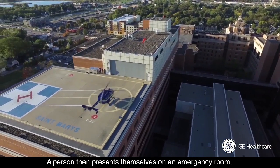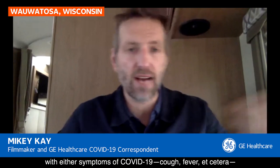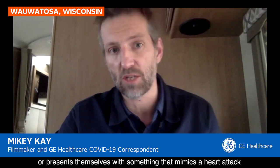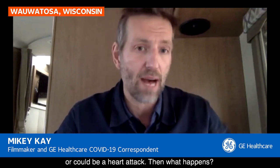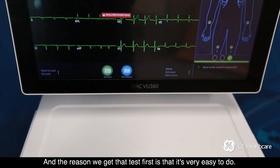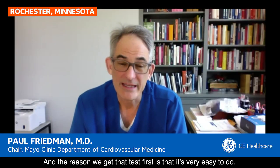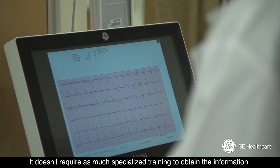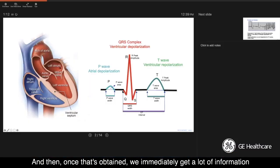A person then presents themselves in an emergency room with either symptoms of COVID-19 — cough, fever, etc. — or presenting with something that mimics a heart attack or could be a heart attack. Usually the ECG, or electrocardiogram, is the first test we get. The reason we get that test first is that it's very easy to do. It can be applied and takes 10 seconds to get. It doesn't require as much specialized training to obtain the information, and then once that's obtained, we immediately get a lot of information about the heart.